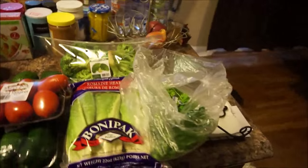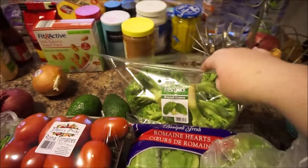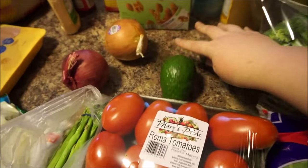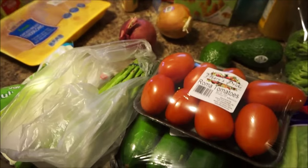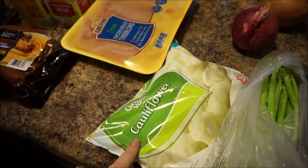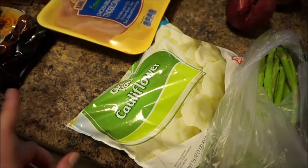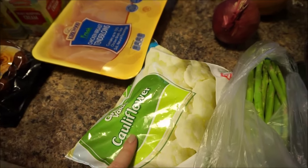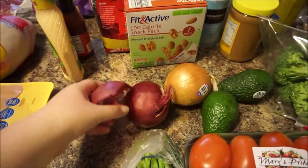I'll try to go through everything quickly because there is a lot of stuff. I've got fresh parsley, romaine, a big bag of broccoli, two avocados, some roma tomatoes, zucchini, asparagus, and frozen cauliflower. I'm going to try to do a cauliflower mash with the frozen and see if it's just as good — it's got to be easier than breaking apart the cauliflower, boiling it, and de-stemming it. I've got yellow onion and purple onion.